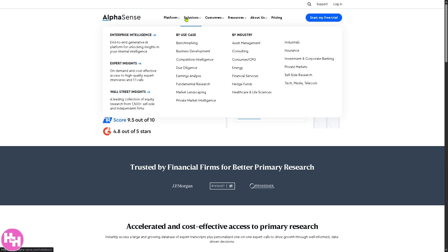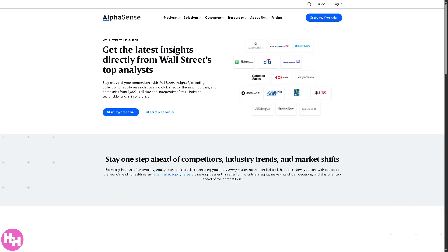Last on Solutions is Wall Street Insights — a premium database of equity research reports from more than 1,500 top-tier independent firms, with content from investment banks, boutique firms, and independent analysts. Think of it like a Bloomberg-like library of analyst research to guide investment decisions.